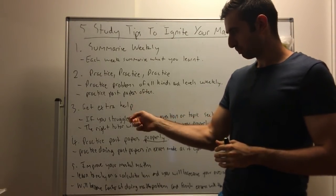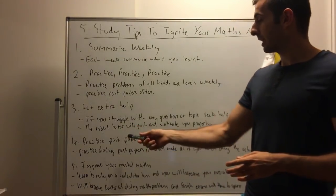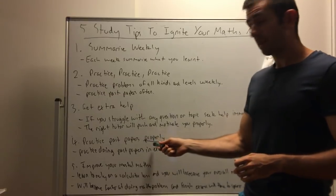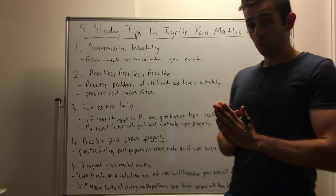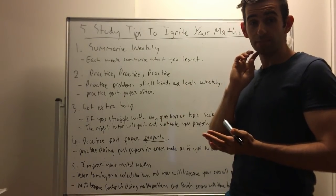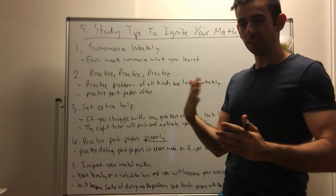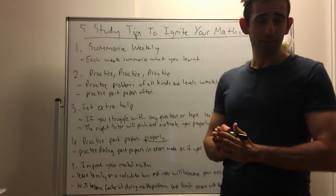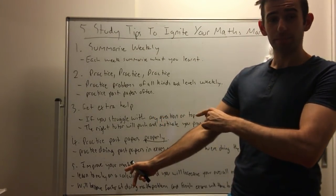Tip four: practice past papers properly. One of the biggest problems I find for a lot of students is they're pretty poor at doing actual exams. They know all the content, but they panic in an exam and can't complete it — which ties into tip five as well.